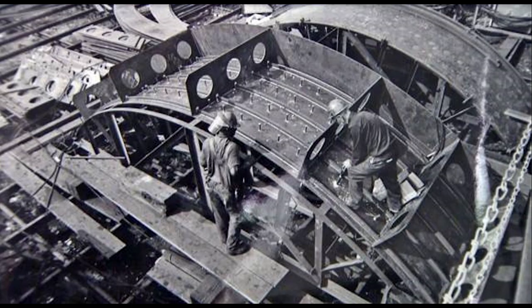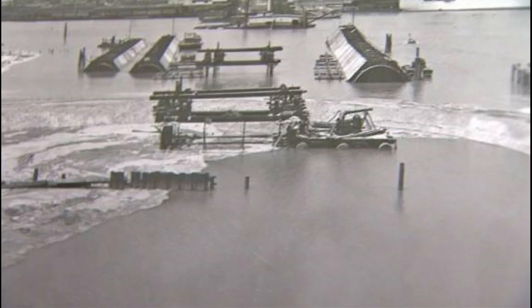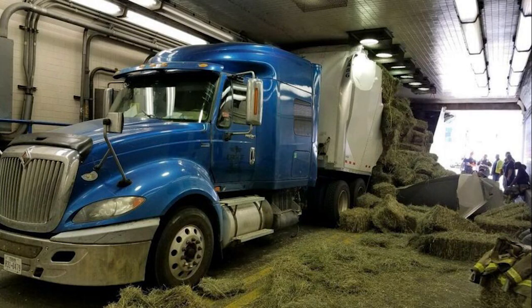You can see in these photographs a lot of the ADSCO workers out there welding and fabricating. This thing pretty much went together the same way the Bankhead Tunnel did — they would build these large tube sections, sink them down into the river, pump them out, and then refabricate them when they got down there. The only difference is that these openings were bigger, so bigger trucks could get through the Wallace Tunnel where you were kind of limited with the Bankhead. That's why we see so many trucks getting stuck in the Bankhead Tunnel to this day.